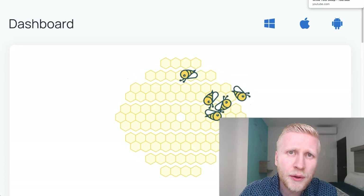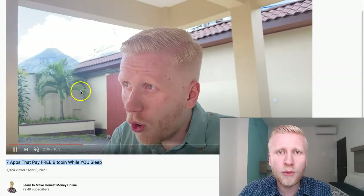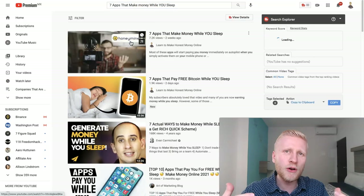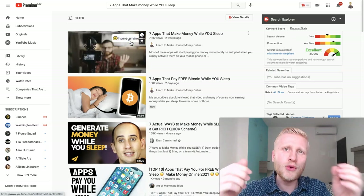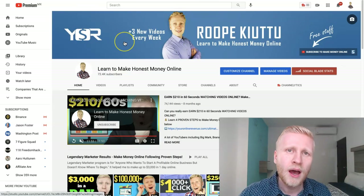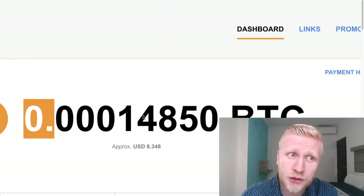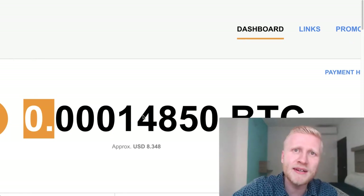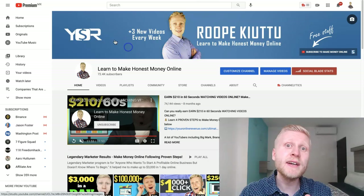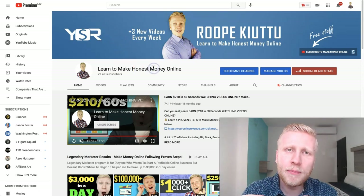If you are wondering whether there are other automatic income apps, yes, there are a couple of different ones. I'm already planning to record new videos and publish them on my channel Learn to Make Honest Money Online, where I will show you more automatic income apps, because these are the future. Bitcoin is the future. Cryptocurrency is the future. Every single year, more and more people are starting to use this thanks to the internet, and the same goes with automatic income apps and making money online.